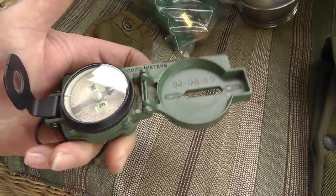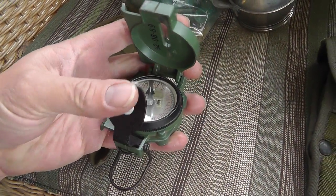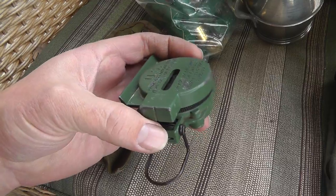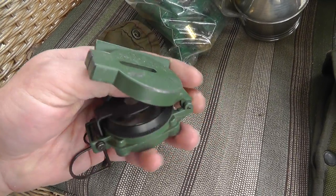Nice military compass. Metal, folds up nice. I paid $15 for this. I'll probably get about $40 for it.